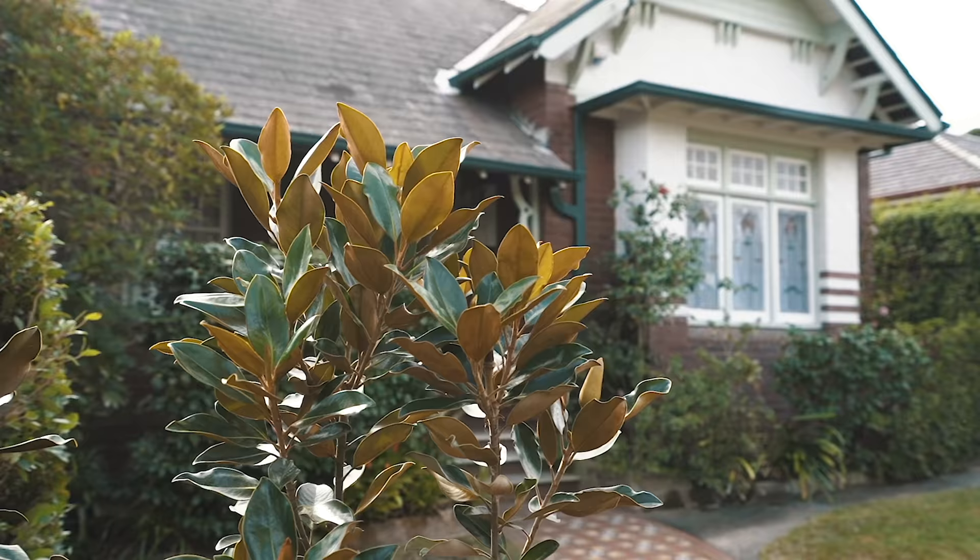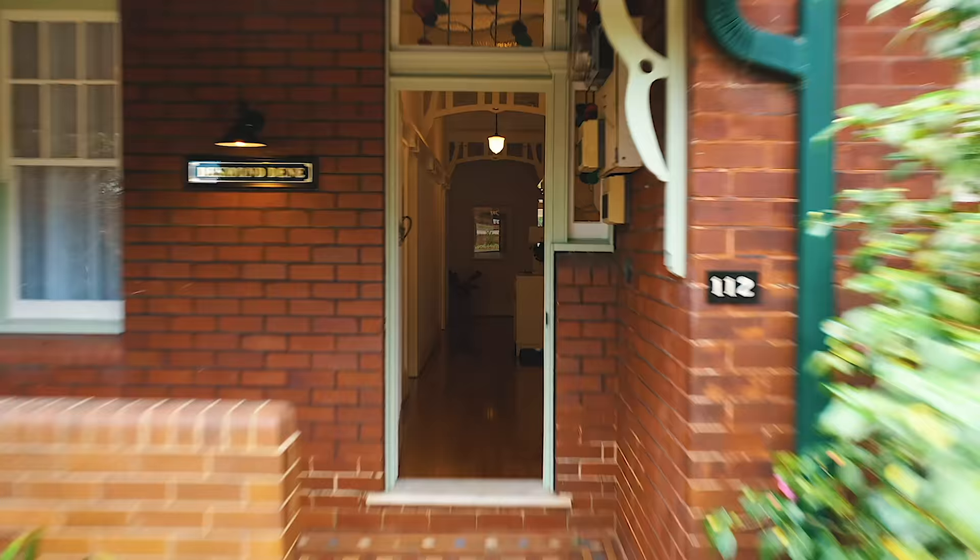Thanks for taking the time to watch this video, and if you'd like to look through the property, please give me a call and I'd be happy to show you through.